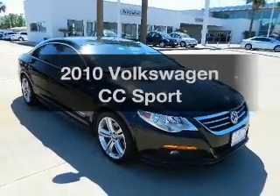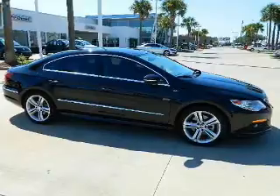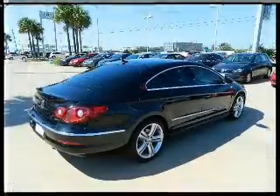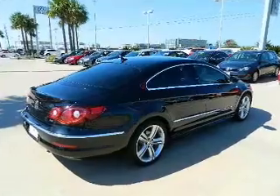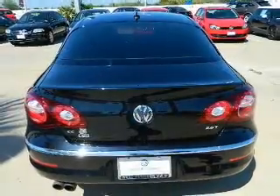Check out this 2010 Volkswagen CC. If you're looking for a first-rate auto, this one could be yours today. With an efficient four-cylinder engine that responds smoothly to its six-speed automatic transmission, you will appreciate the safety feature of anti-lock brakes.